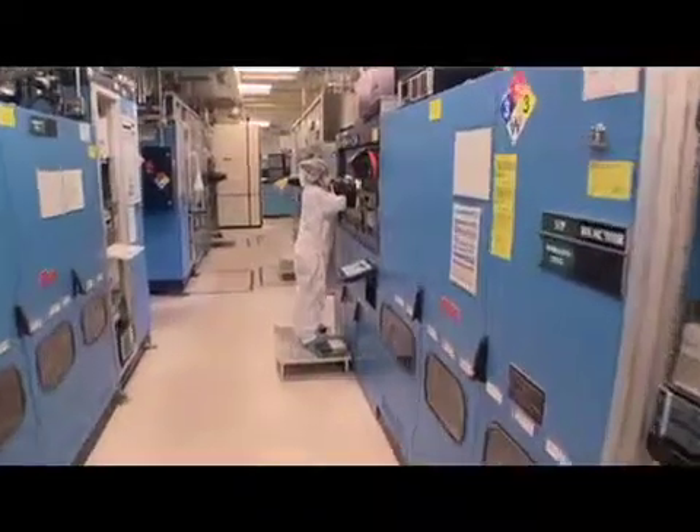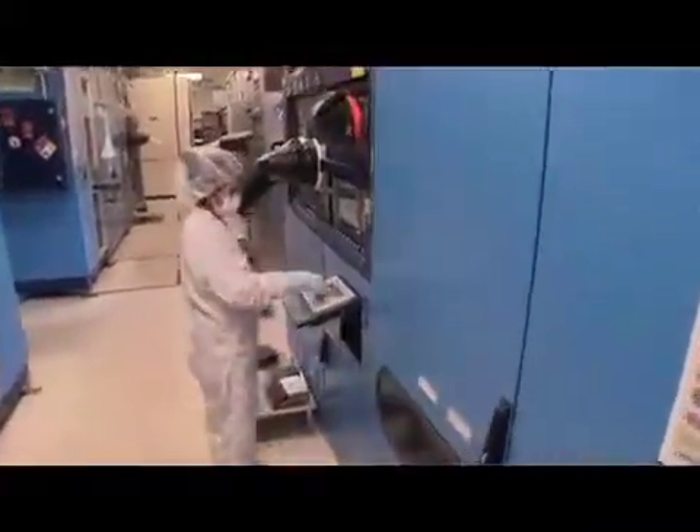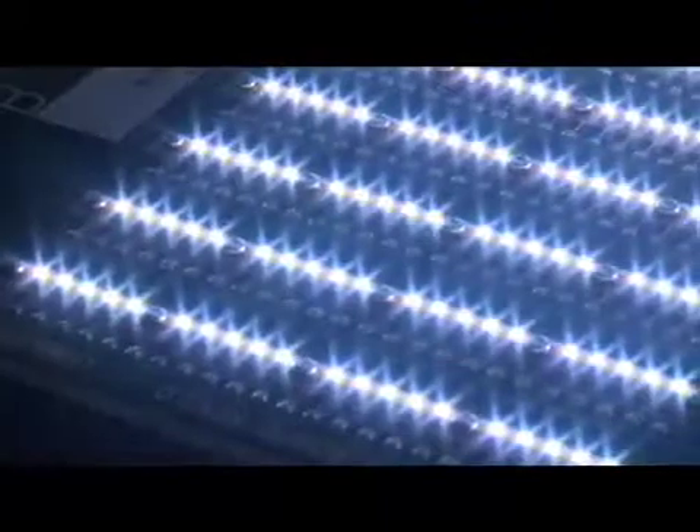Lumileds engineers LEDs for the most demanding applications using proprietary, high-performance LED technology, including market-leading phosphors that enable efficient conversion of blue LEDs to white light output.